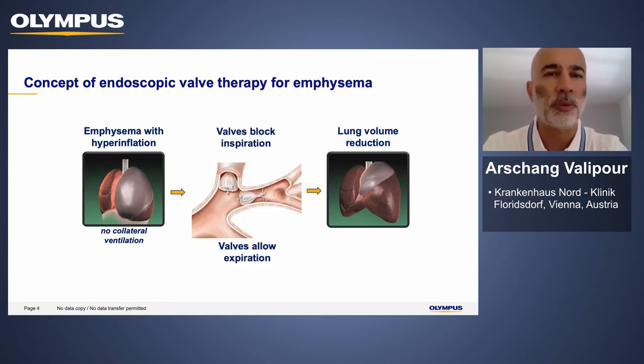The concept of endoscopic valve therapy for emphysema is now based on solid scientific evidence. It is based on the idea to block ventilation, and predominantly inspiration, to hyperinflated parts of the lung. By allowing endobronchial or intrabronchial valves to allow expiration, these hyperinflated lobes can reduce their hyperinflation and air trapping, resulting in volume reduction with proven benefits in ventilation-perfusion distribution, neuromechanical diaphragmatic properties, and improvements in exercise capacity, dyspnea, and quality of life.